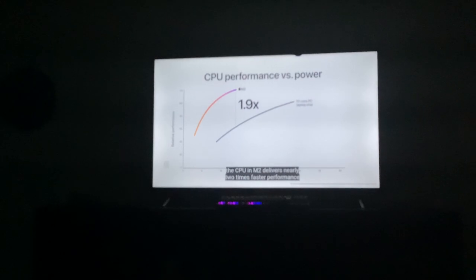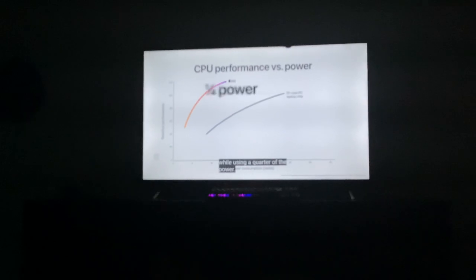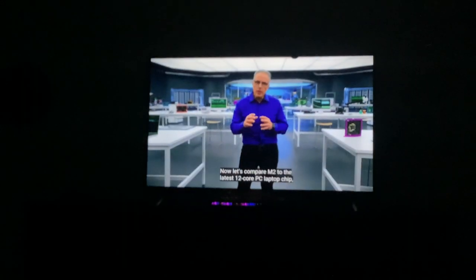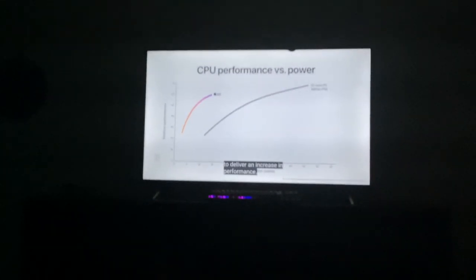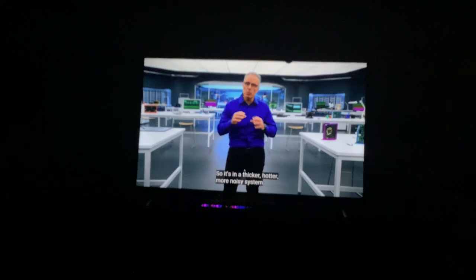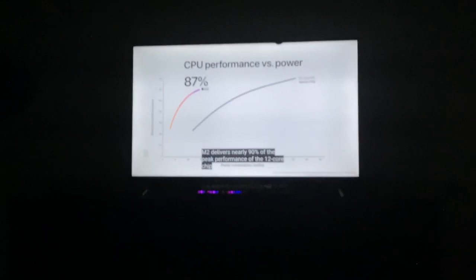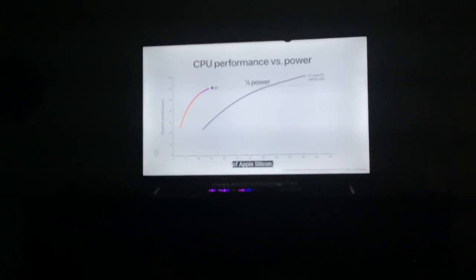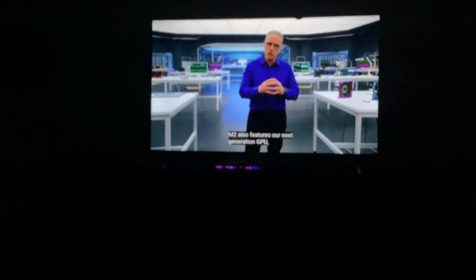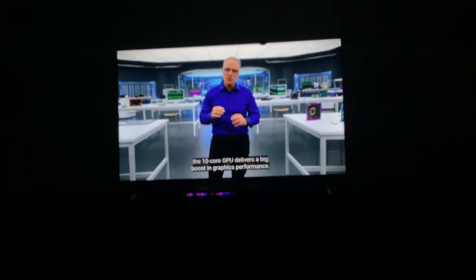It's two times faster performance on the same power level. On M2, there was a peak performance of the PC chip in a quarter of the power. M1 was already impressive, but M2 is even better!